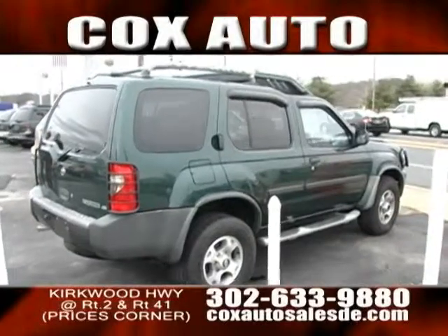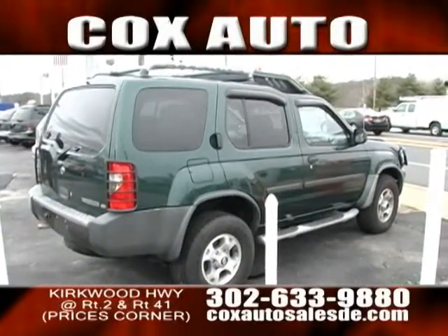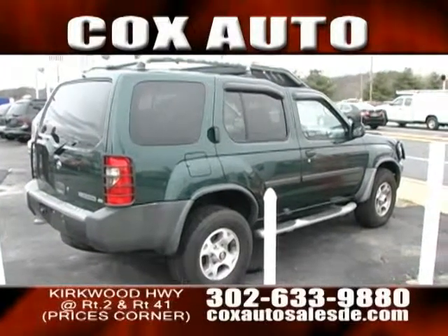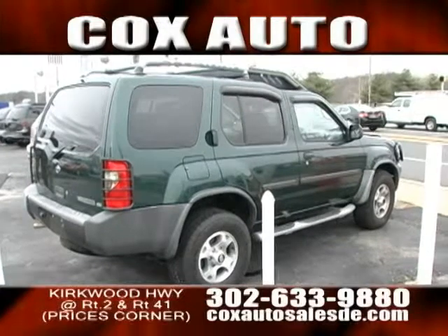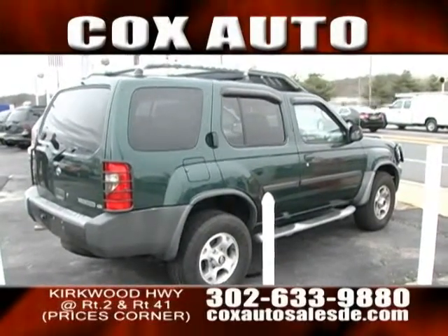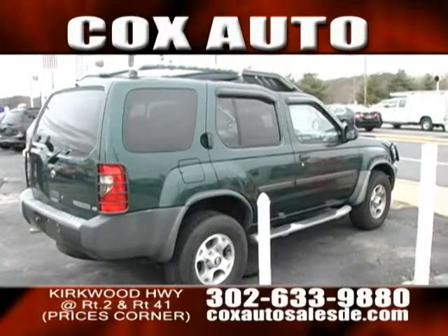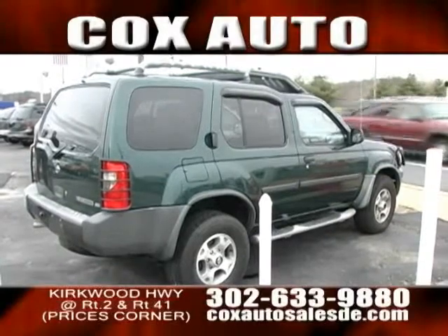Tell us about it. Yeah, this Xterra has a lot of extras in it. And on it, as well, as you can see, you've got the little covers there for the lenses. You've got running boards. You've got the roof rack up on top. You've got a push bar on the front. Four-wheel drive capability. This puppy is ready for some off-roading, folks. Get in here and get this Xterra for yourself right now.